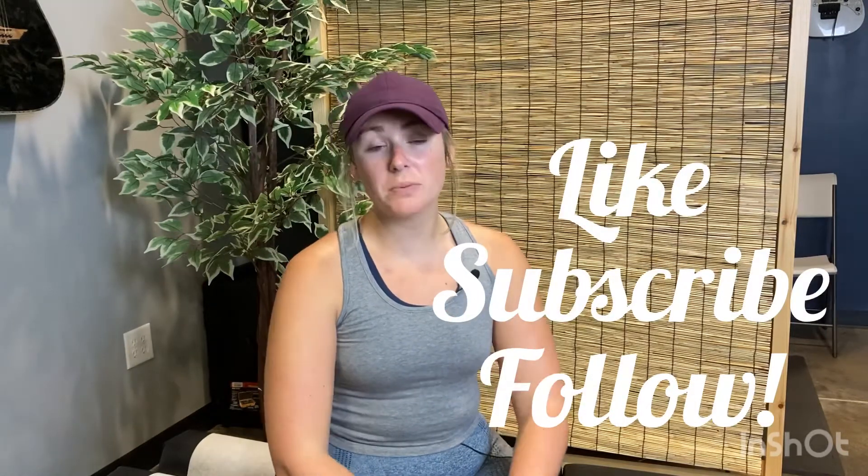Thanks everybody for watching — we hope you enjoyed this. Please subscribe and like all of our stuff on Instagram and Facebook. If you're not following us, please go follow us. We plan on putting out more content all the time. If you have this problem, give us a call. Our number is 615-553-2268. Let us help you — we'll see you soon.